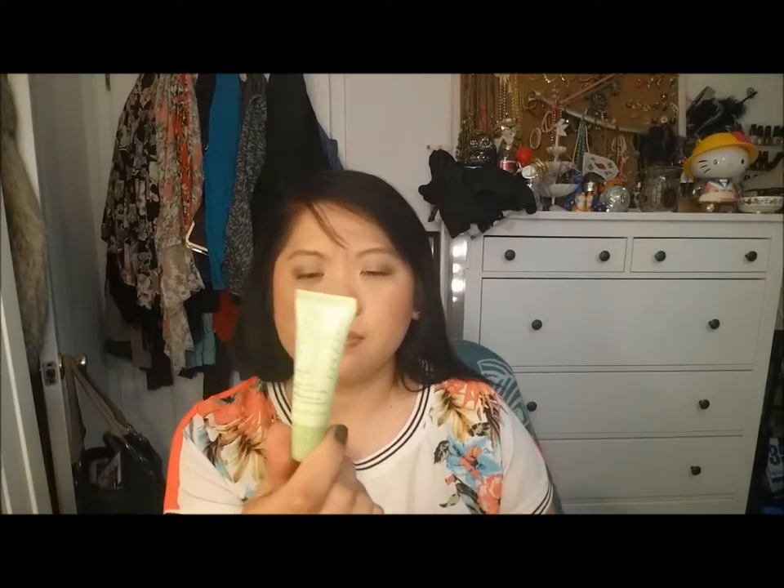This is the Mary Kay Vanilla Mint Lip Balm. I got this from my mom and I'm not even sure if they make this anymore. I wasn't a fan of the consistency or the scent. It's vanilla mint — I do like vanilla and I do like mint — but maybe it's just their version.